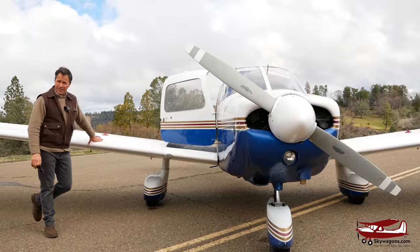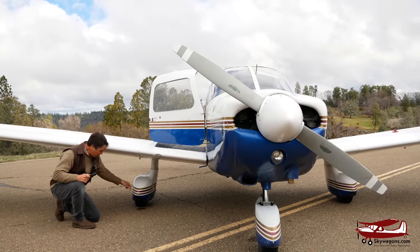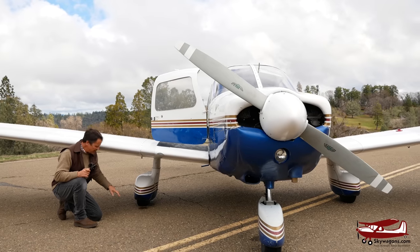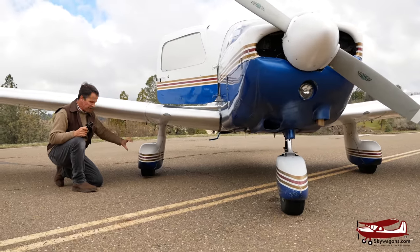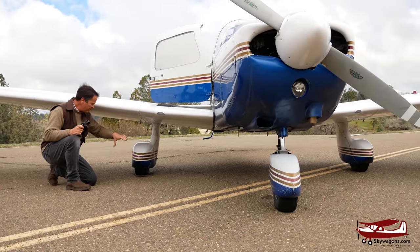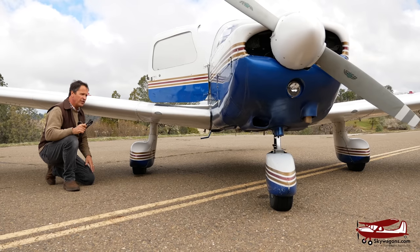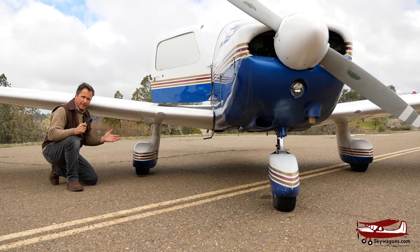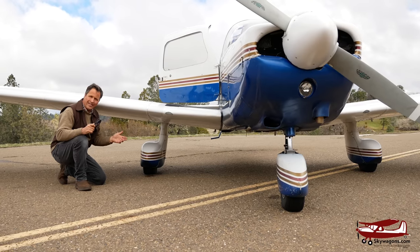Another massive difference between these two is the Piper is fixed gear — the wheels are fixed and don't go up and down. They have wheel pants, or skirts, on them to make them aerodynamic. So the wheels stay down. It's fixed gear and fixed pitch, making it like a trainer or an easy-to-insure, lower-maintenance plane.